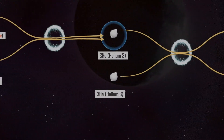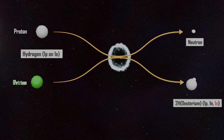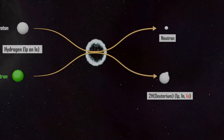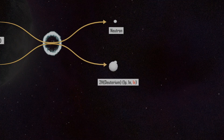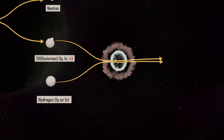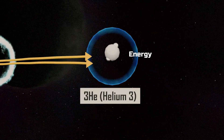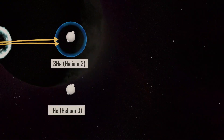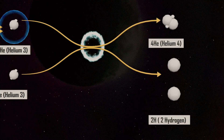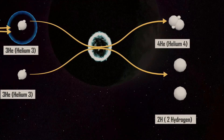When two hydrogen atoms fuse, one of the protons is converted into a neutron, forming deuterium, which has one proton and one neutron. This deuterium then fuses with another hydrogen atom to produce helium-3 and release significant energy. Later, helium-3 atoms fuse again to form helium-4 and release two hydrogen atoms. In this way, the fusion process continues, steadily progressing and releasing energy.